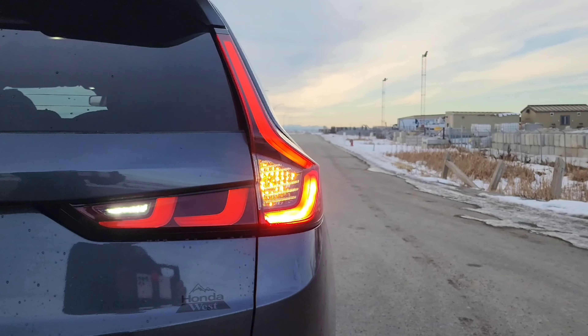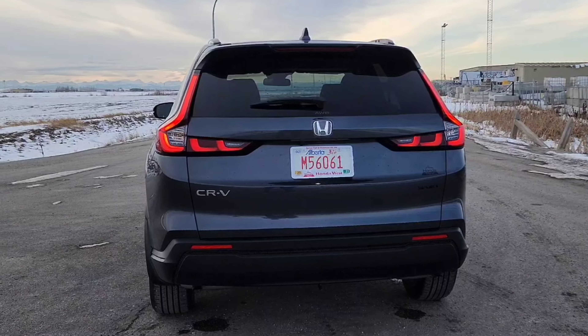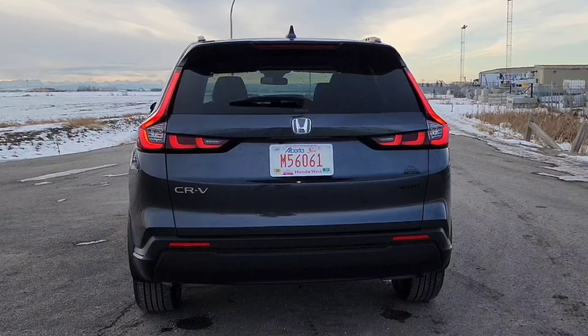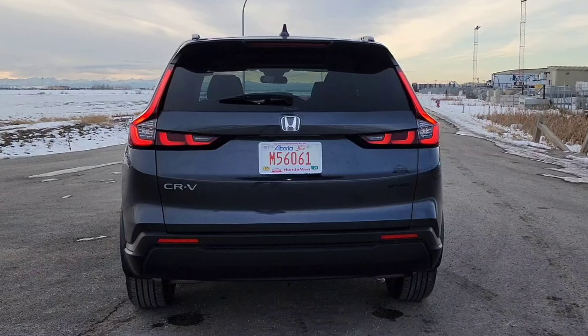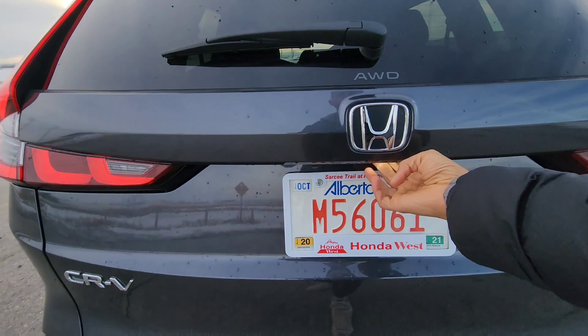The side profile has been given that extended hood look that Honda has been doing with all their new cars. It gives their cars more of a rear-wheel drive proportion, which I definitely don't mind — it makes it look a little bit better. The wheel design looks okay, not my favorite, but they are painted black and are 18-inch wheels on 235-width tires.